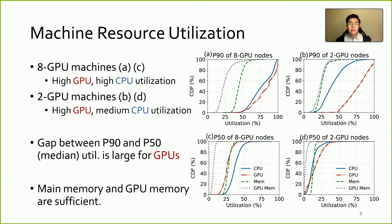Looking from the machine's perspective, at each timestamp we collect the utilization of all 8-GPU machines and calculate the tail at P90 and the median at P50 utilization, then plot the result on the left figures. It shows 8-GPU machines are high in both CPU and GPU utilization. Similarly, 2-GPU machines are high in GPU but medium in CPU utilization. We also observe a larger variation in GPU utilization by measuring the gap between P90 and P50, partially due to bursty GPU usage patterns and the design of our scheduler. Main memory, GPU memory, network bandwidth, and disk I/O seem well-provisioned in our cluster.